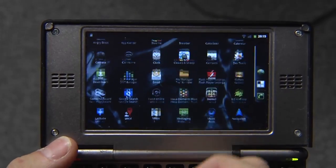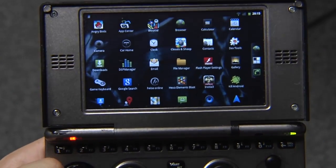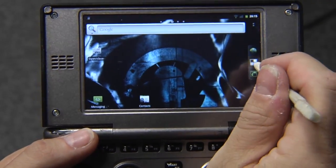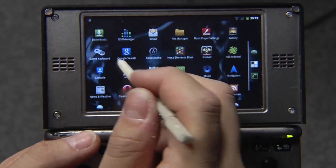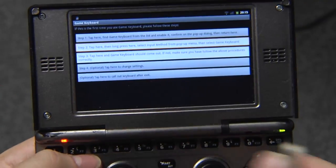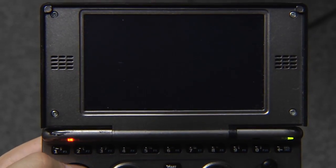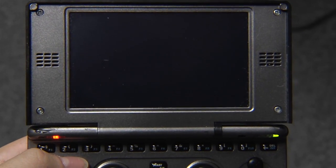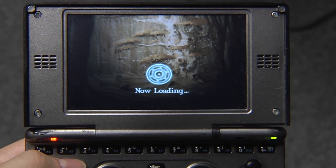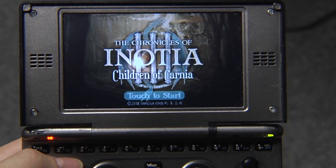Now, for some very interesting thing — because you know, we got these nice little D-pads and L and R buttons and gaming controls. There's an app called Game Keyboard — you already saw the overlay. With Game Keyboard, you can map physical controls to button presses on the touch screen. I've set it up, for example, with the game Inosia 3, which is a roleplay game. Takes a while to load for the first time.